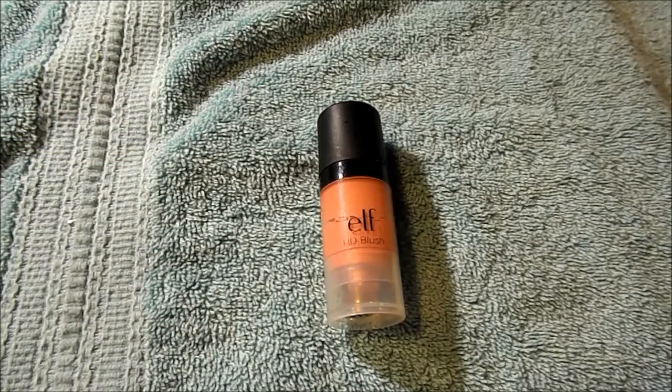I had one blush from e.l.f., their HD Cream Blush in Headliner. I would not purchase it again.